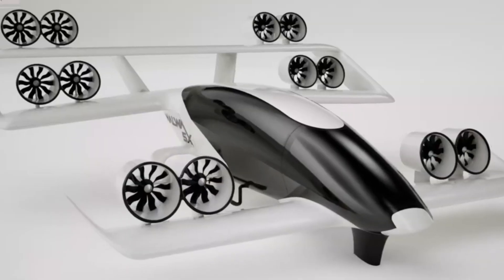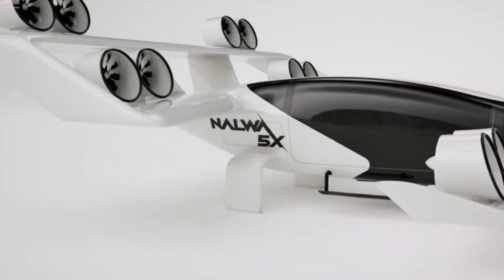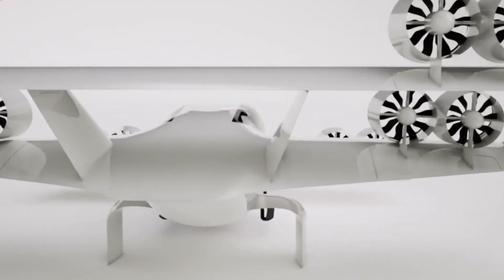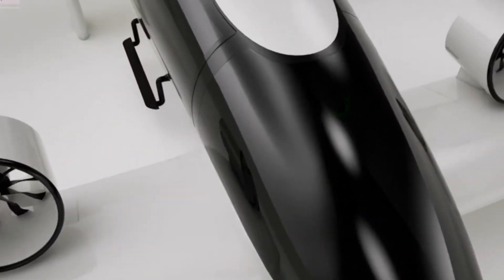Performance-wise, the NELWA 5X has an estimated maximum speed of 400 kilometers per hour (249 miles per hour). It is designed for missions within cities, with a flight time of 1.5 hours plus a 15-minute reserve.